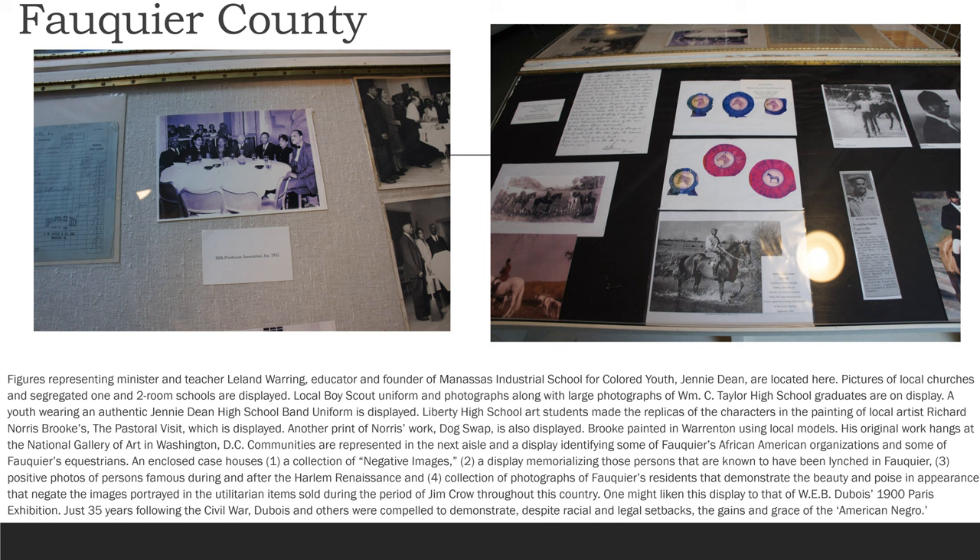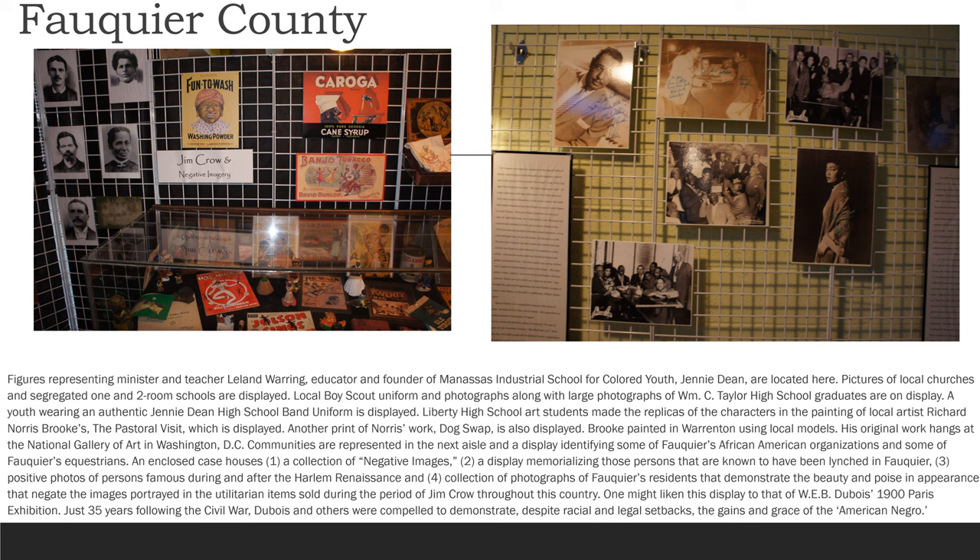Brooks painted and worked using local models. His original work hangs at the National Gallery of Art in Washington, D.C. Communities are represented in the next aisle in a display identifying some of Fauquier's African American organizations and equestrians. An enclosed case houses: one, a collection of negative images; two, a display memorializing those persons known to have been lynched in Fauquier; three, positive photos of persons famous during and after the Harlem Renaissance; and four, collections of photographs of Fauquier's residents that demonstrate the beauty, poise, and appearance that negate the images portrayed in utilitarian items sold during the period of Jim Crow throughout this country.